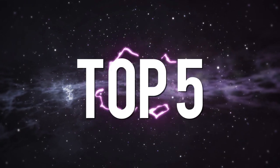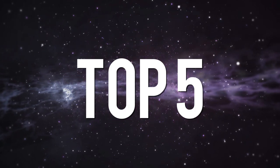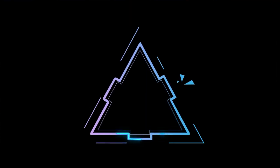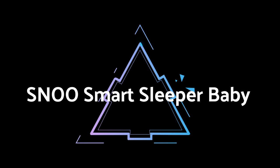Without wasting your time, we are going to share the Top 5 Best Co-Sleeper Bassinets. The product links are in the description and in the first comment. Number 5 on the list is the Snoo Smart Sleeper Baby.